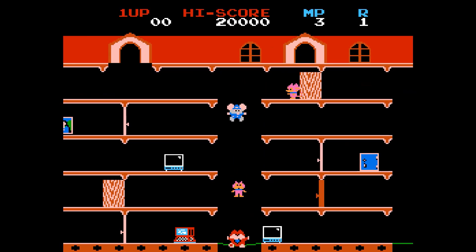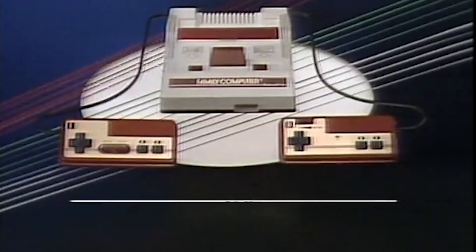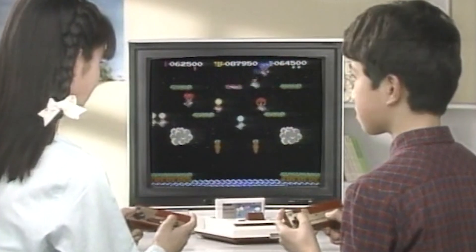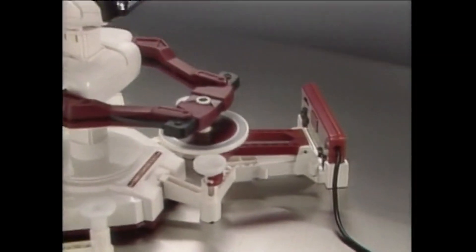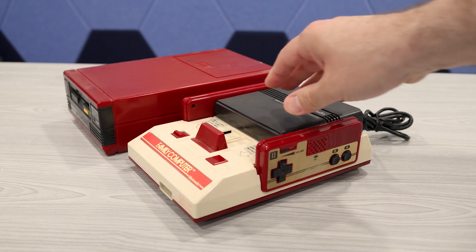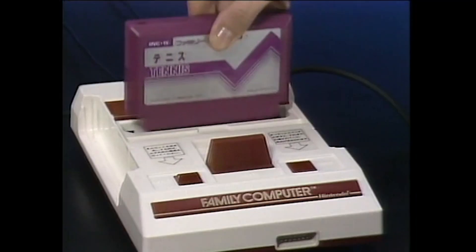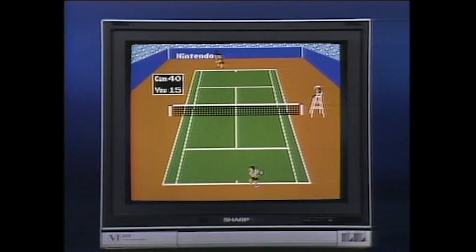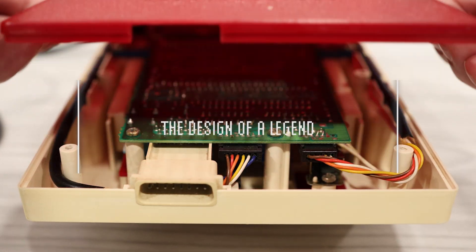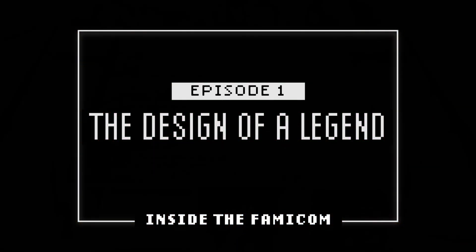It's the console that started a home entertainment revolution — the Nintendo Family Computer, also known as the Famicom. Steeped in consumer-centric ideals and innovative ideas, this console shaped the landscape of the home video game market that we know and love today. Join me in this multi-episode series where I deconstruct the Famicom and explore the inner workings of this amazing 8-bit home video game console.